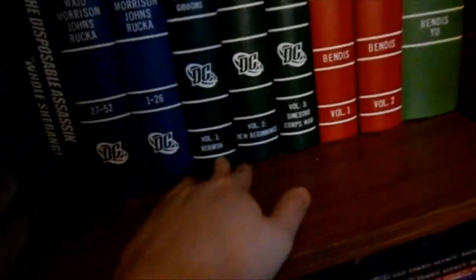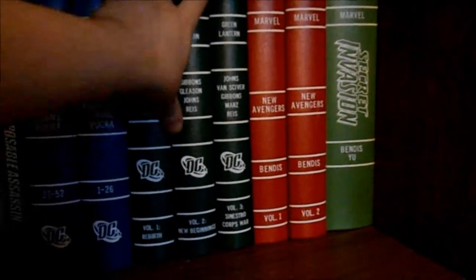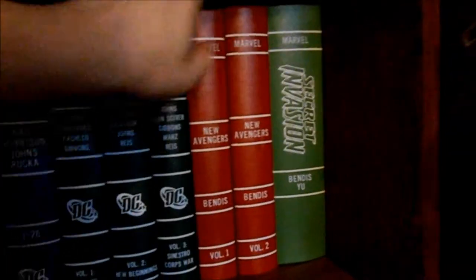Everything is in the right order except for one issue — the Ion one-shot that Ron Marz did. I accidentally put that in the wrong place in the book so it spoils some minor things that happen to Kyle. And this is all of 52 — the fantastic year-long mini-series by DC. I thought that would be a great way to end the collection video, by showing you guys some of the stuff I've had bound.